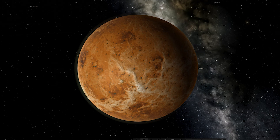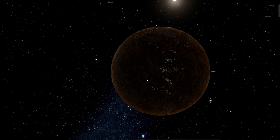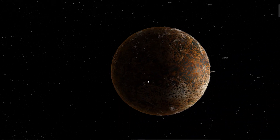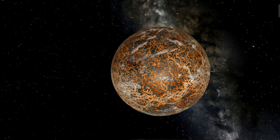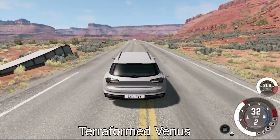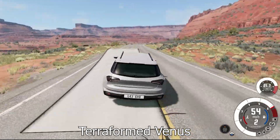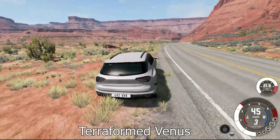Now we can see through the atmosphere a little bit and start to see some of the texture of Venus. Here's what Venus would look like completely terraformed — you can see some civilizations living on the back of it. Now because Venus is about the same size as Earth, driving on Venus is going to be pretty much the same as driving on Earth. There's not going to be much of a difference — Venus would be most comparable to driving around on Earth.